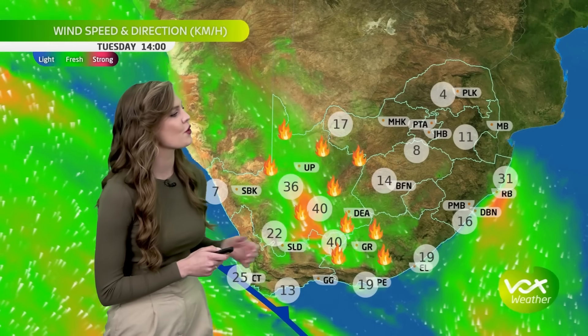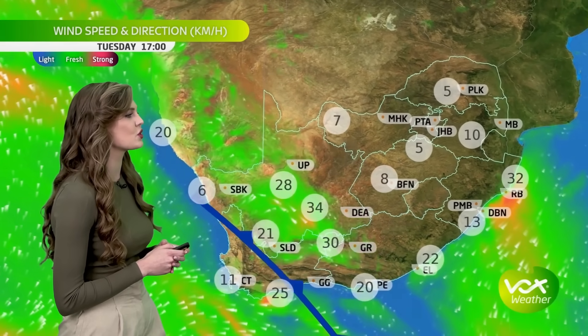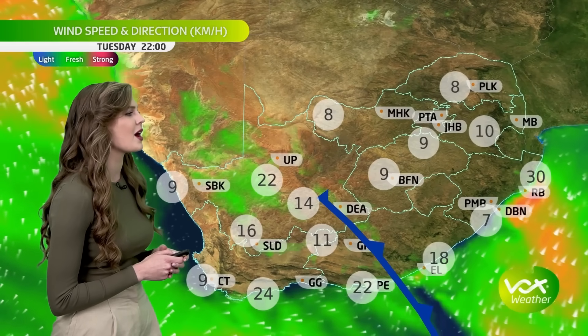Northeasterly winds picking up and blowing fresh around the coast of KwaZulu-Natal, and then southwesterly winds spreading behind that cold front along the southern coast.